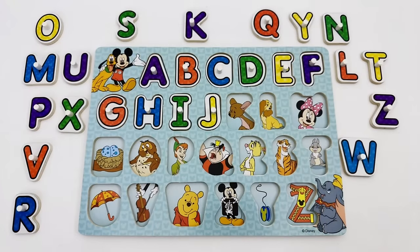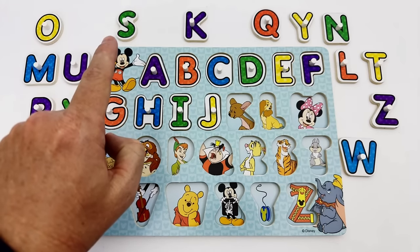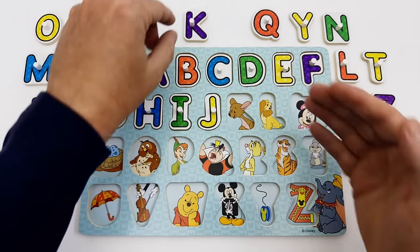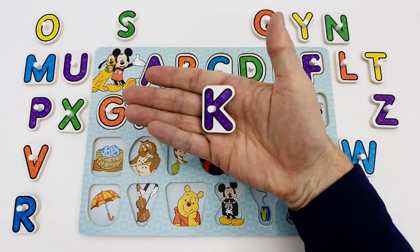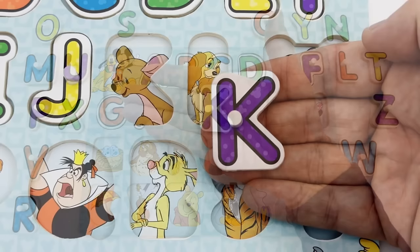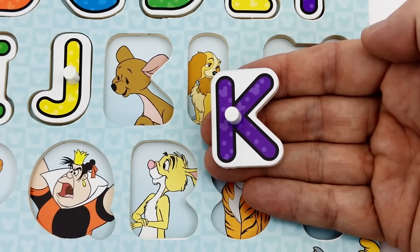The letter K is the next letter we are looking for. Do you see the letter K? Here is the letter K. The letter K is purple. K is for Kanga.